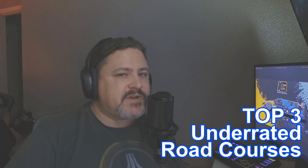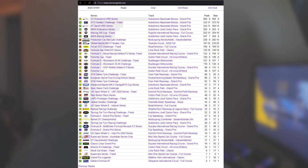Hello, and in this iRacing video, I'm going to try to find what the top three most underrated road courses are on the service. In the last two videos on this topic, we covered the most used and the most popular courses according to usage stats over on simracingstats.com.